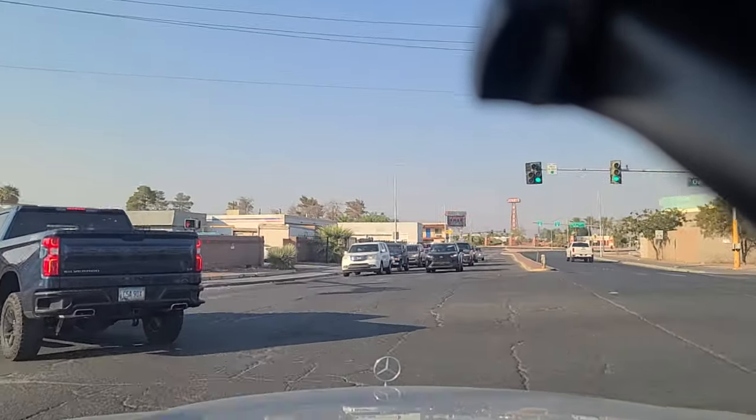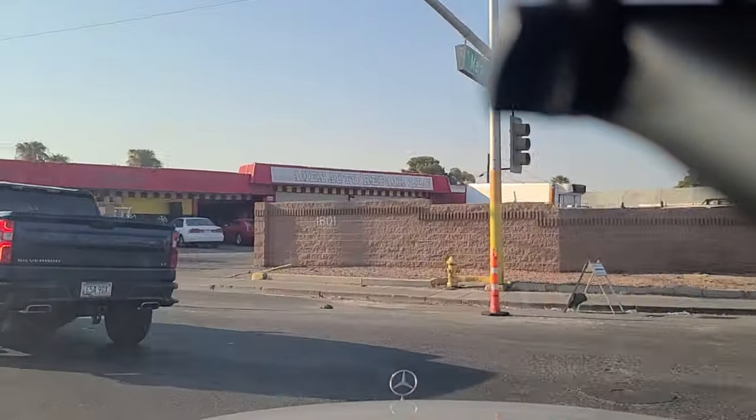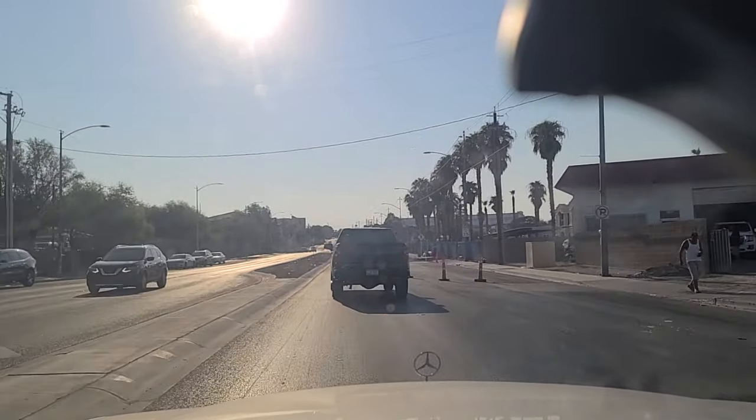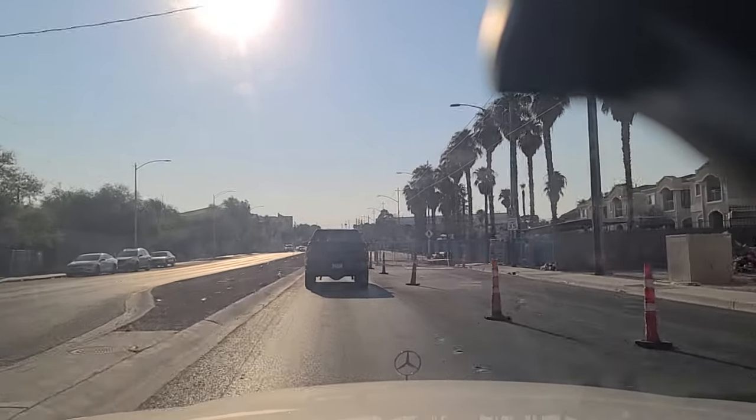There's another little area of interest I want to show, and the sun is really bright — naturally.